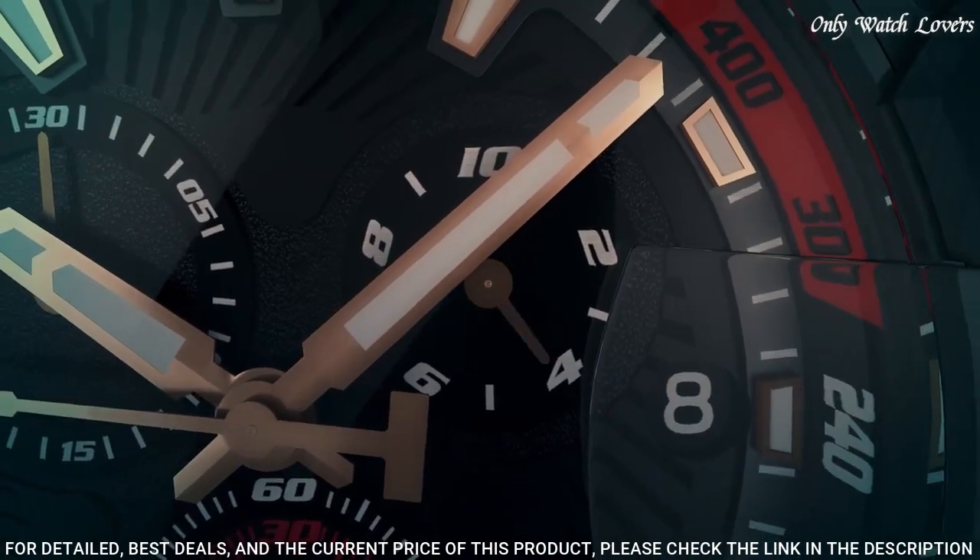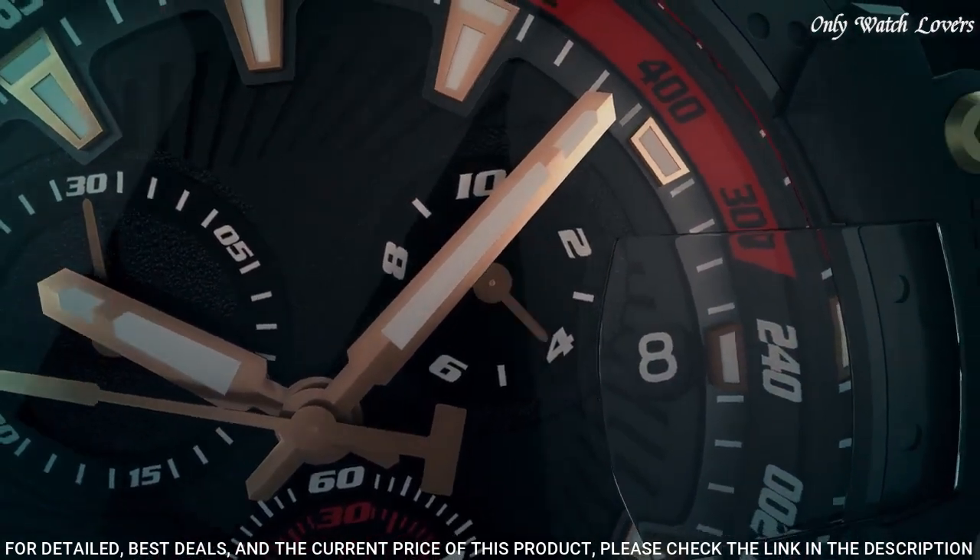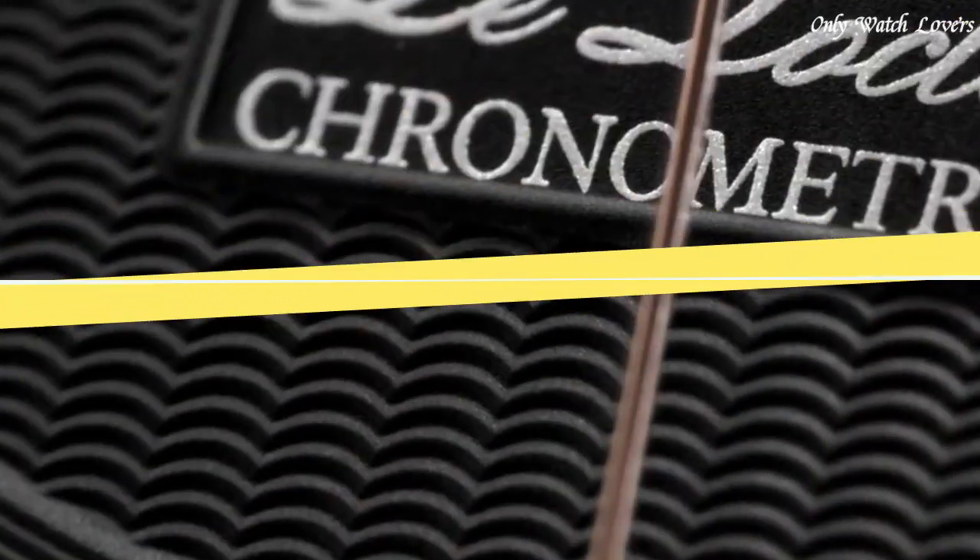330 feet. Functions: chronograph, rattrapante, date, hour, minute, small second. Swiss made. Number 7.